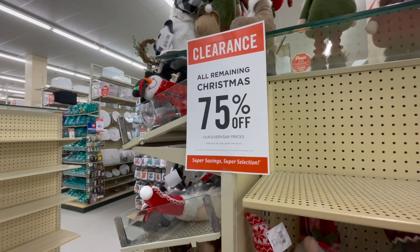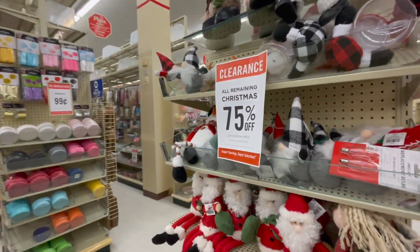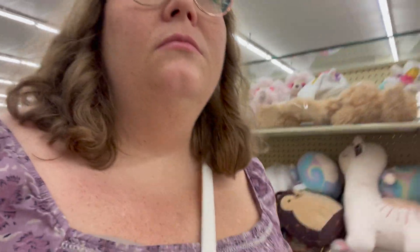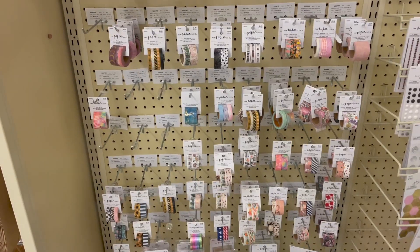Go after Christmas - if you have the storage for it, go shopping for Christmas stuff after Christmas. It's 75% off, it's pretty good. If you don't have room to store that much stuff during the year... but let's look at stationery. I have enough washi tape, but if you're in the mood.